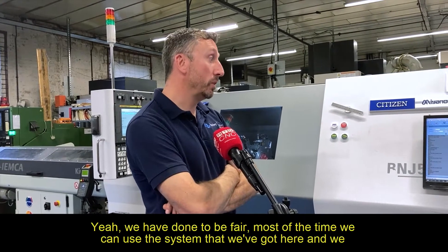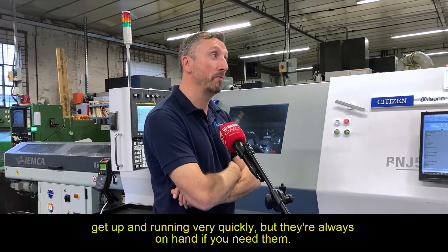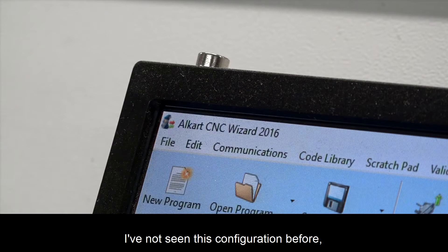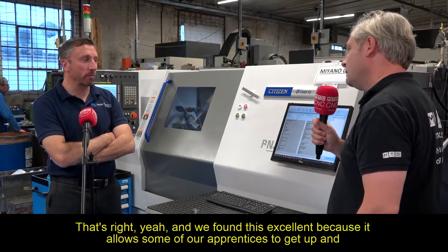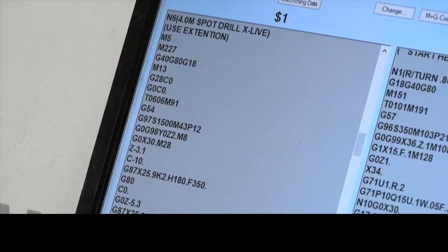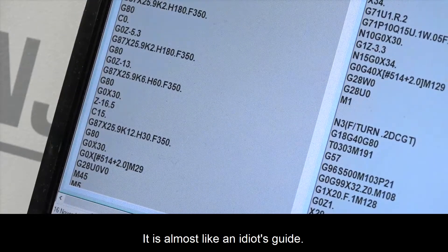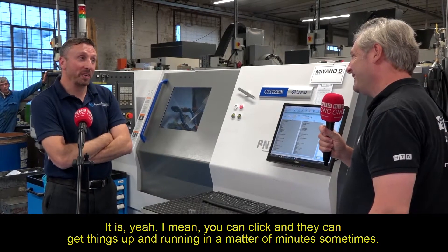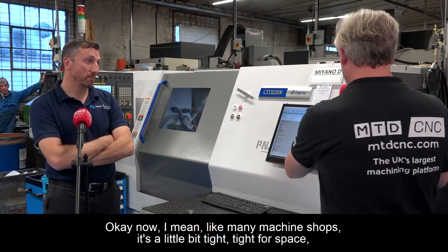Do you use the support of the applications engineers very often? We have done. To be fair, most of the time we can use the system we've got here and get up and running very quickly, but they're always on hand if you need them. When you say 'the system' — this is your Alcott Wizard? That's right. We found this excellent because it allows some of our apprentices to get up and running very quickly with programming — a huge advantage to the business. It's almost like an idiot's guide — you can click and pick and get things up and running in a matter of minutes.